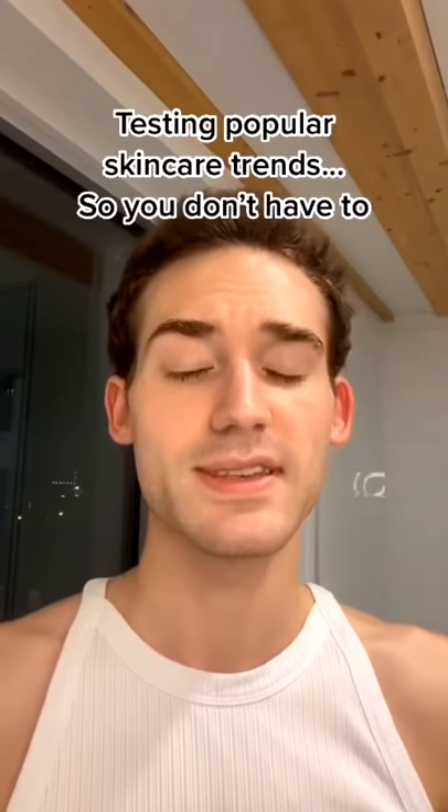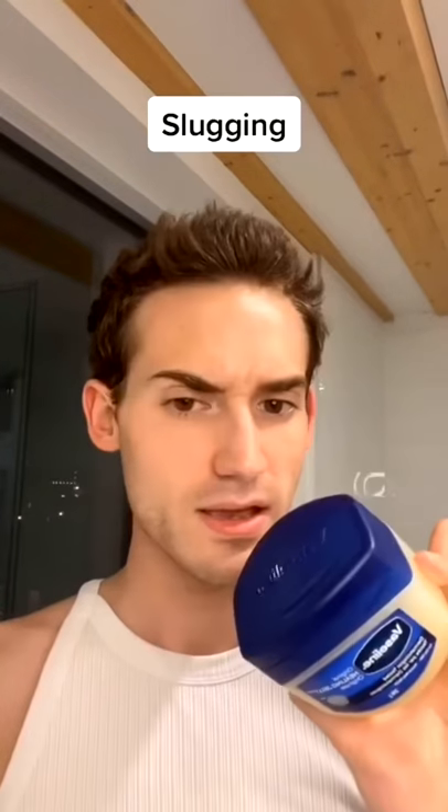Testing popular skincare trends so you don't have to. Today we're trying slugging. Apparently I'm supposed to smear Vaseline all over my face. This one's really for like the luxe fans. I already dipped in as chapstick, so I don't even know how much I'm supposed to use.